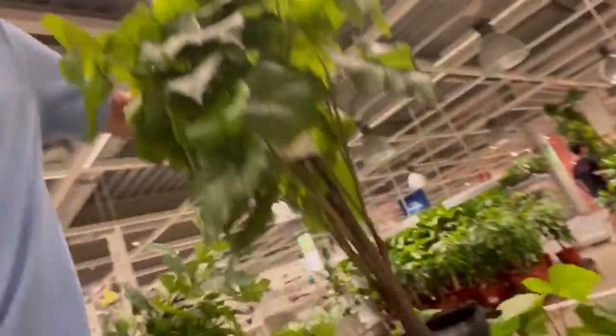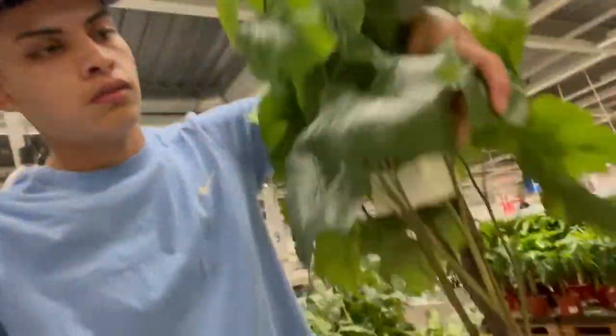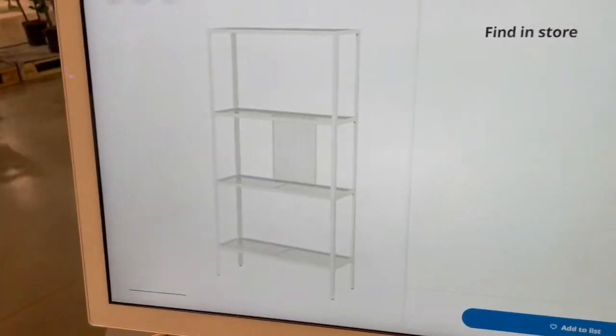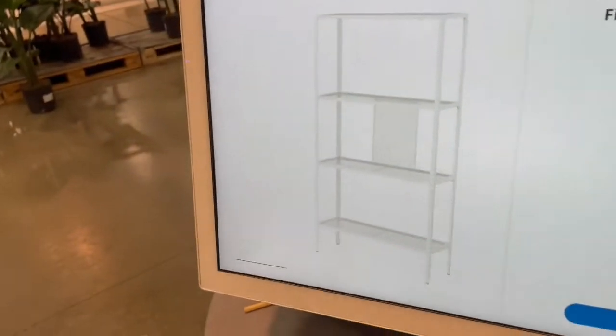I kind of want some plants for the room, just one, like in the outfit videos. I'm mostly looking for a new shelf because my shelf just seems to be way too big for my room and it looks kind of messy. This is what I'm looking for — something like this.